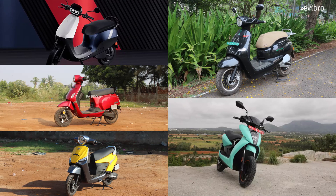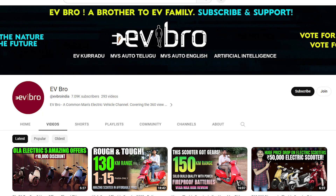These are the top 5 real range electric scooters in India. If you like this video, please like, share, and subscribe to EV Bro. Charge the nature, drive the future.